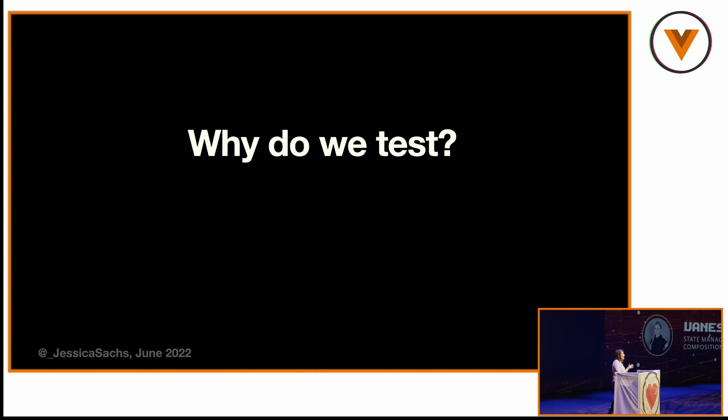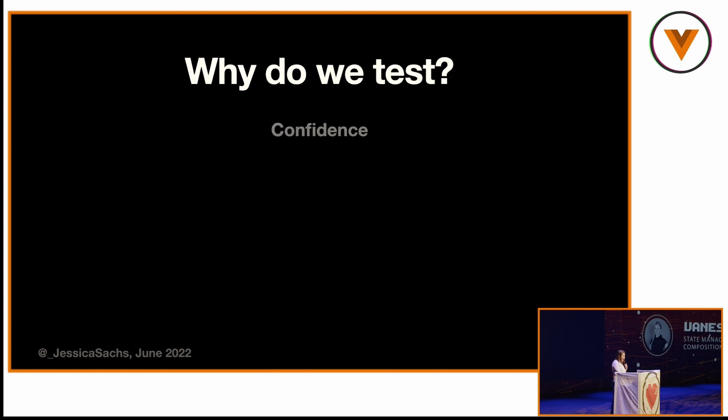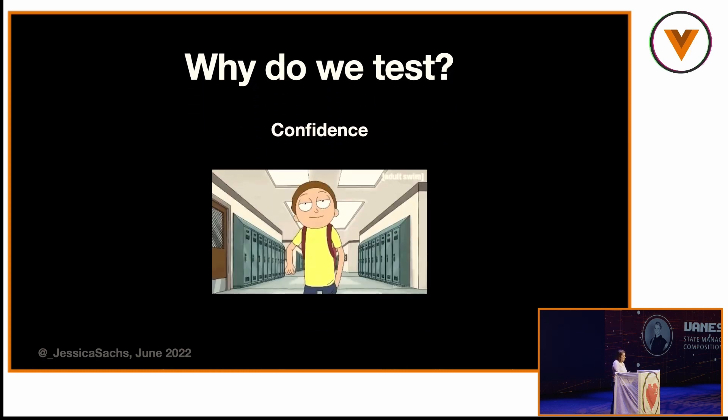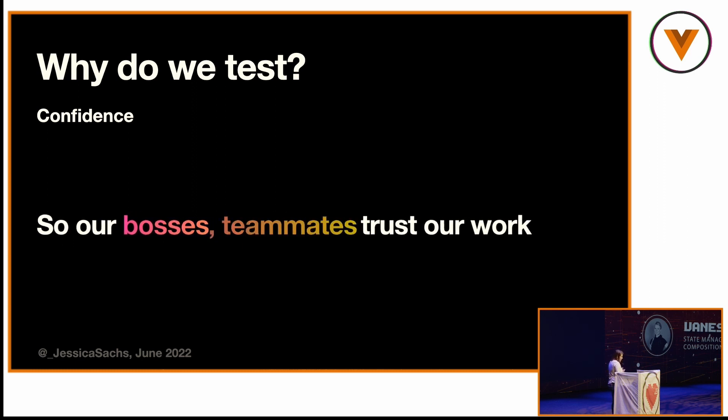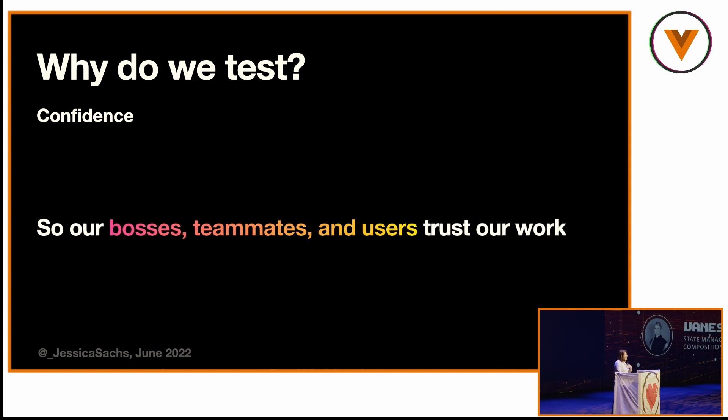Before we talk about what kinds of tests to write, who we're writing for — does your test have an audience? Why do we do it? Confidence is number one. We want confidence so that our bosses trust our work so we don't get fired — that's my selfish reason. I also don't want my teammates to hate me when they run into my bugs. I want my teammates to trust my work, and finally I want my users to trust my product.